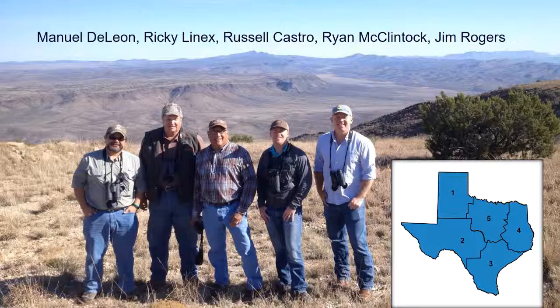Manuel DeLeon is on the far left. He covers the Panhandle, Zone 1, and the Eastern Rolling Plains. Ryan McClintock, second from the right, covers the Edwards Plateau and Transpecos. Jim Rogers covers South Texas, Zone 3, South Texas and the Coastal Prairies. We don't have a biologist right now for Zone 4 — hopefully we'll have one shortly. And I cover North Central Texas, Zone 5, Eastern Rolling Plains, Cross Timbers, and Blackland Prairie.